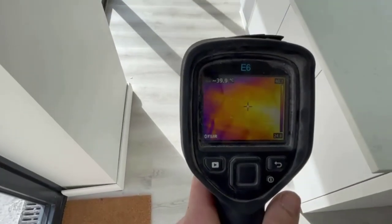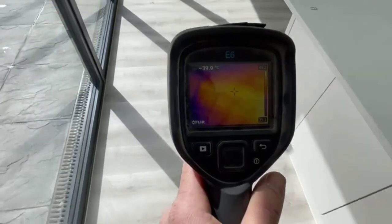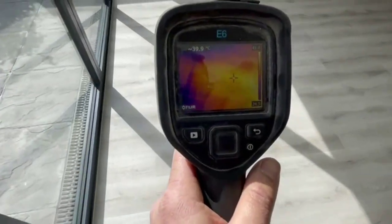Another underfloor heating been repaired, and all the floor is working. Thanks for watching.